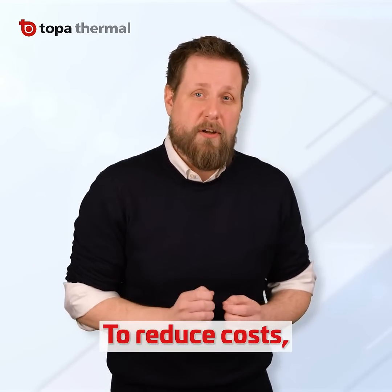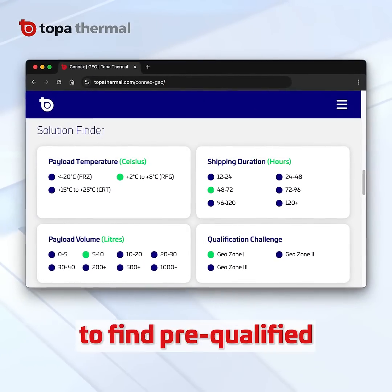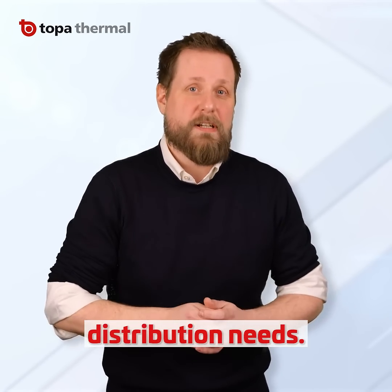To reduce costs, use an expanded solution finder like K'nex Geo's to find pre-qualified thermal packaging that better fits your specific distribution needs.